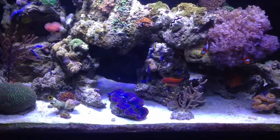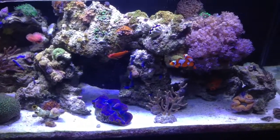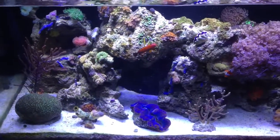Hey guys, this is an update of my Deep Blue professional rimless tank. Just giving you an update. There are major changes in this tank — I did a whole rearrangement. I'll just go over it in a minute.